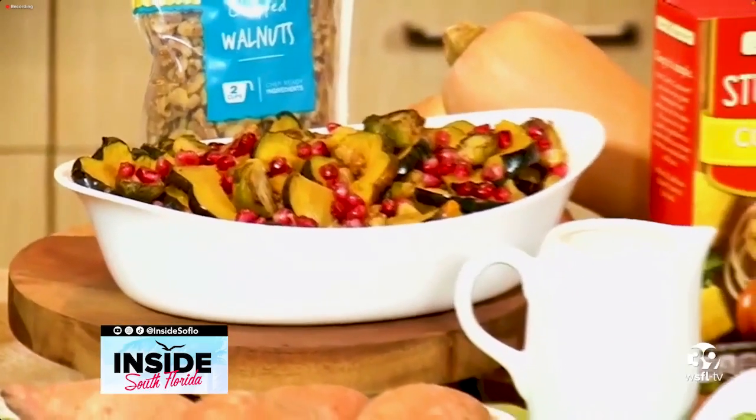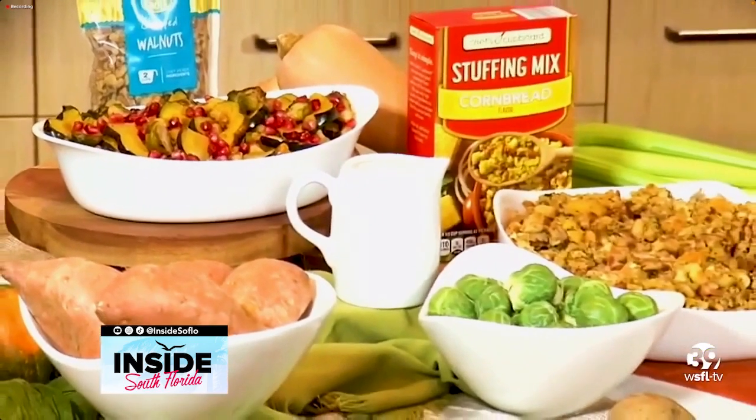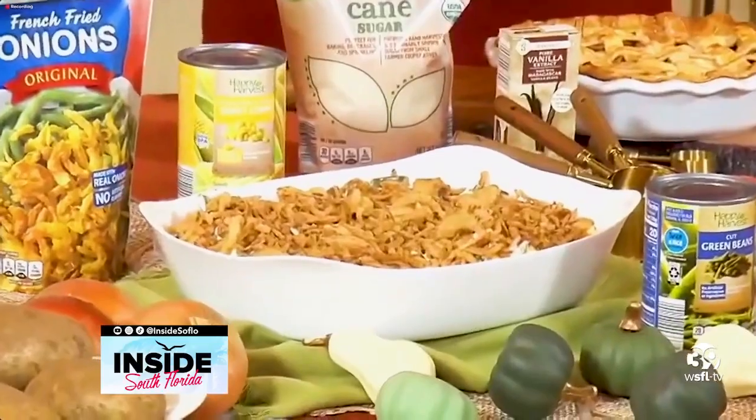It incorporates a citrus vinaigrette as well as pomegranates and toasted walnuts — it's exceptional. And there's also nothing more iconic, nothing more popular than a green bean casserole. You have to try this recipe. You can find it on aldi.us.